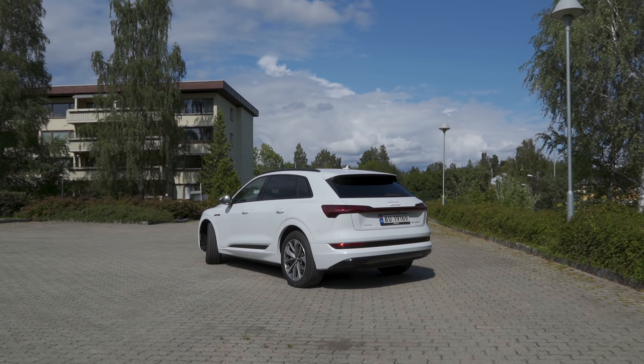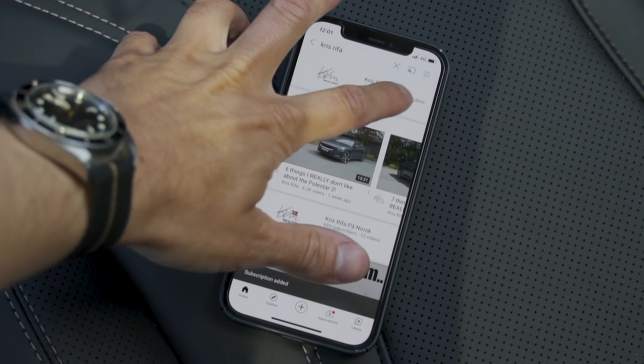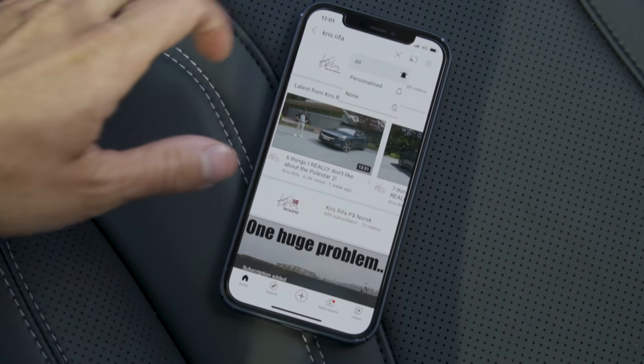Down below in the comment section there will be a pinned comment. If you press that, there will be a few cars below that you guys can vote for. The car that gets the most upvotes will be heavily considered — I'm not saying it will definitely be the car, because if it's around 50-50 or close, I may be casting the deciding vote. Be sure to go down below, give this video a thumbs up, subscribe to the channel if you aren't subscribed, hit that notification bell, and vote for the car you want me to buy.